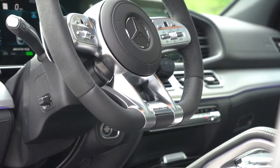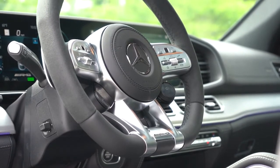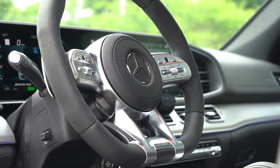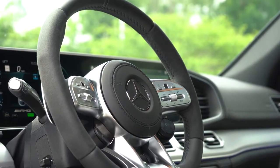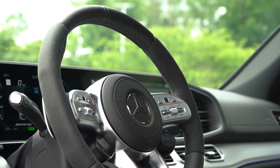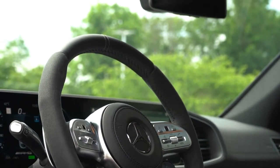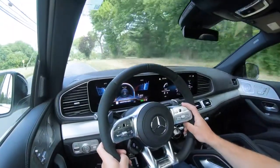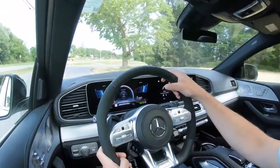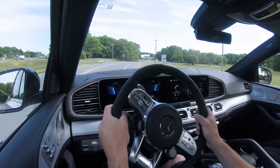The steering wheel is power-adjustable tilt and telescoping, and heated for an additional $250. We have the optional AMG flat bottom steering wheel today — a combination of Nappa leather on the top and bottom and Dynamica on the left and right sides. It's bolstered perfectly and honestly feels like you're in a race car, but you're essentially in an SUV. I absolutely love it.